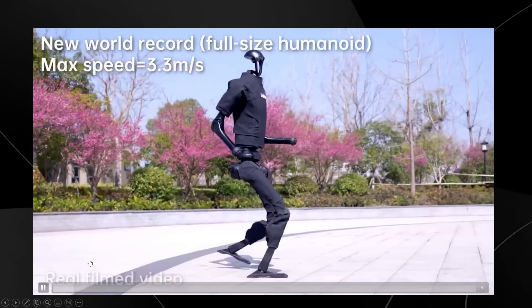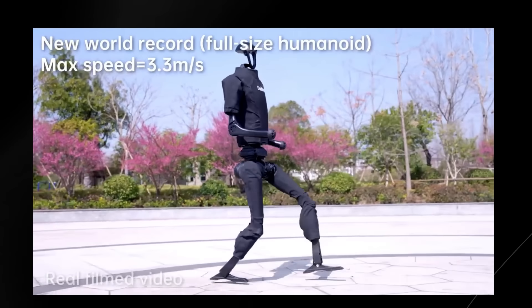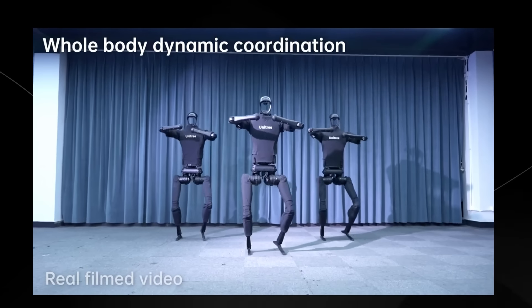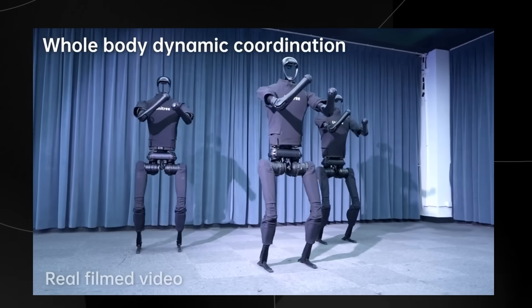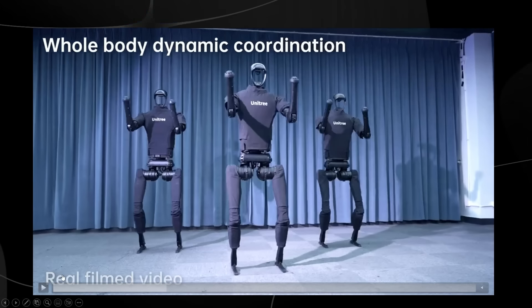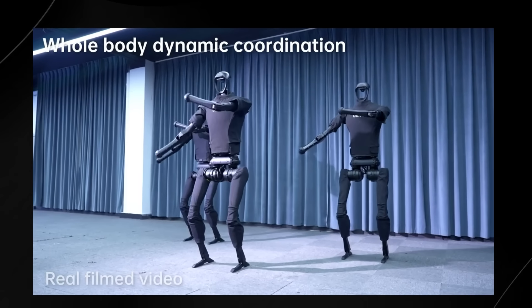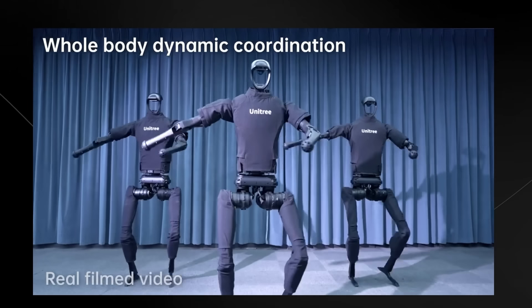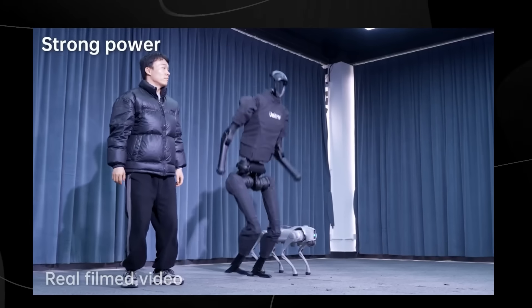You can see they've got this new humanoid robot running at a speed of 3.3 meters per second, which is rather impressive. They've got whole body dynamic coordination. This demo is actually rather intriguing because this was a company that I didn't think would be moving as fast as they've moved. Once you see some of their other demos, you're going to see just how quickly they have moved.